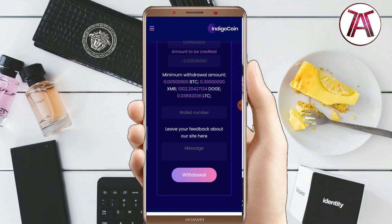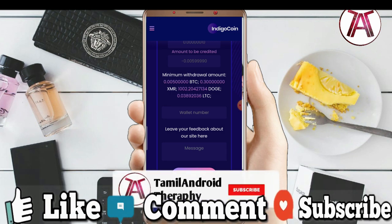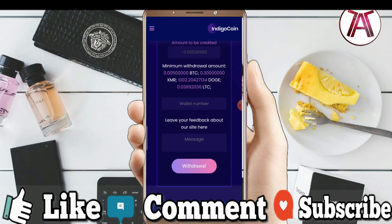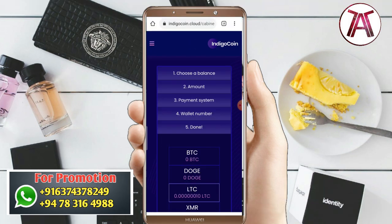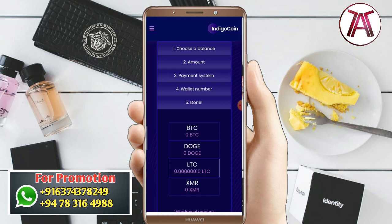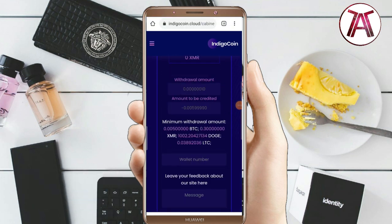Within two hours, the minimum withdrawal is 0.03 Bitcoin.